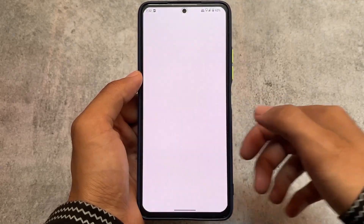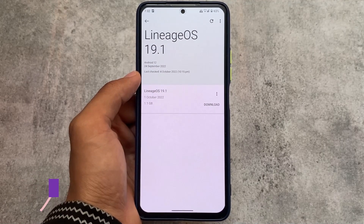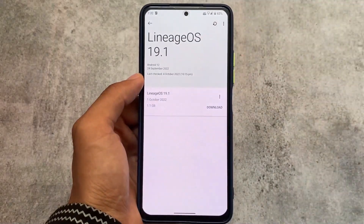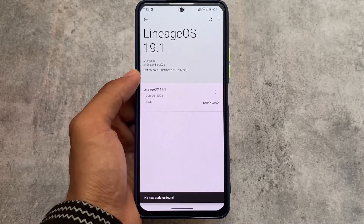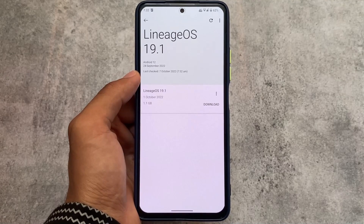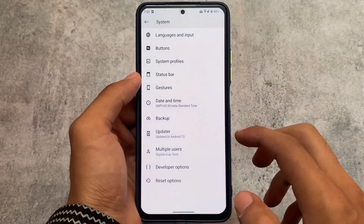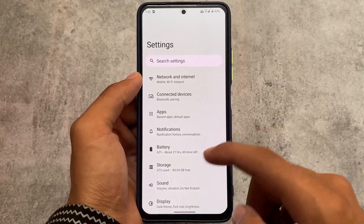One more thing I found is OTA updates, which is super useful. This ROM supports OTA updates. If you have LineageOS's own custom recovery installed, you will see the OTA update option and can update your device that way. In my opinion, LineageOS has the best OTA support compared to many other custom ROMs.